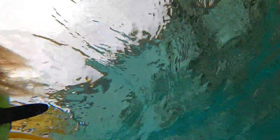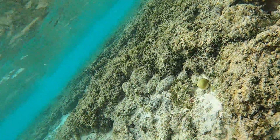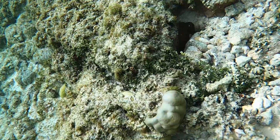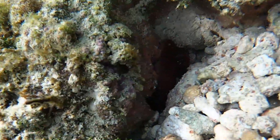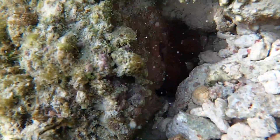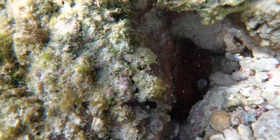This octopus got away this time, but the funny thing is when I came back at the end of my snorkel he was totally out of his hole and about five feet away and I got him, so it was actually octopus two, patty two.